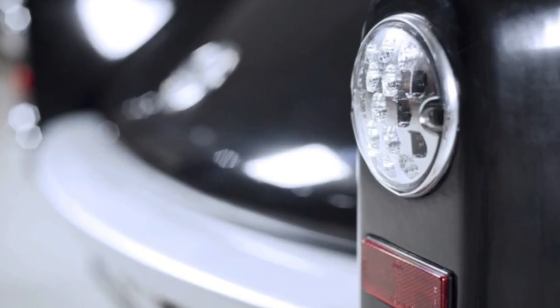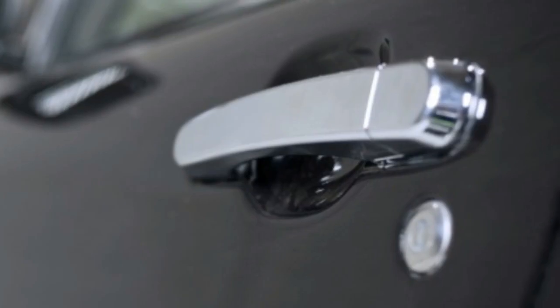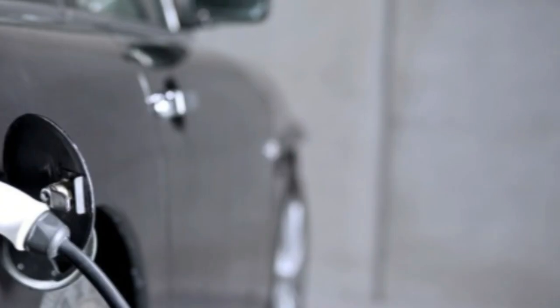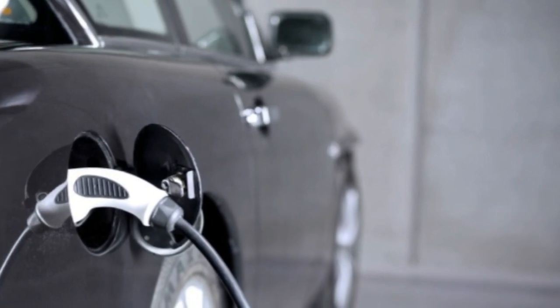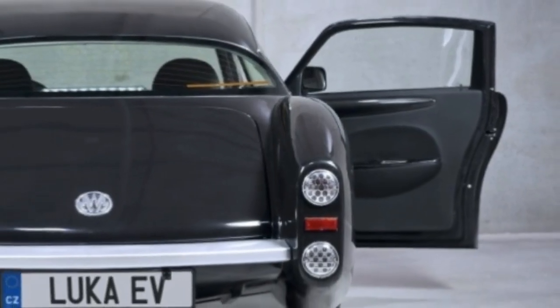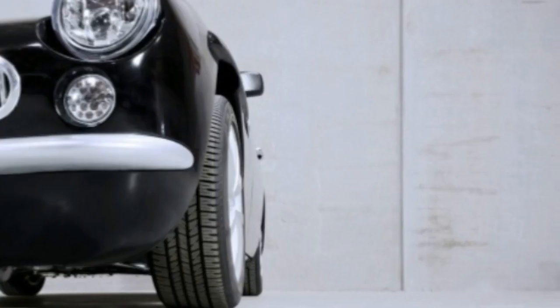Its 21.9 kWh battery pack provides a targeted 186 miles of driving range. A lot of other details, including price, are still unavailable, but MW Motors says customers can expect features like leather upholstery, air conditioning, power windows, infotainment, and navigation as standard.